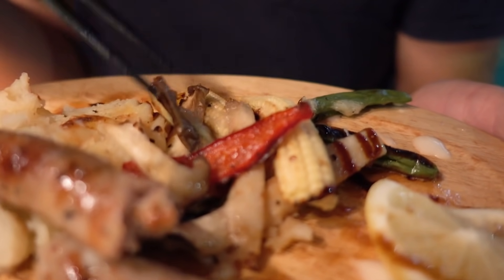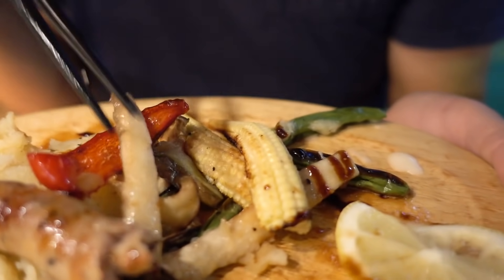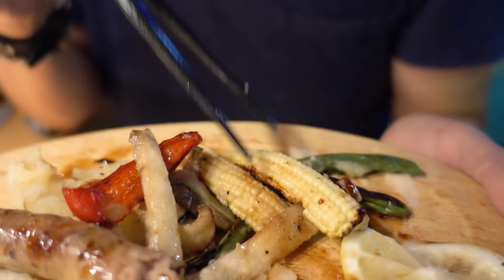I like how, even though this is just a food stand, he takes pride in what he makes. The vegetables are charred and grilled individually. Once again, the sausage is fantastic.